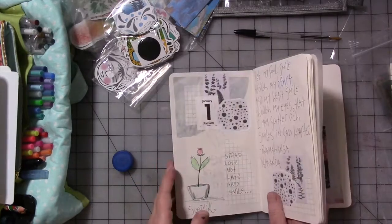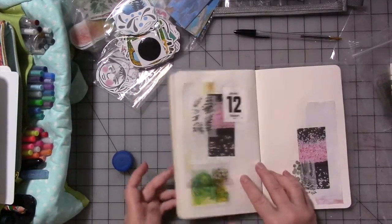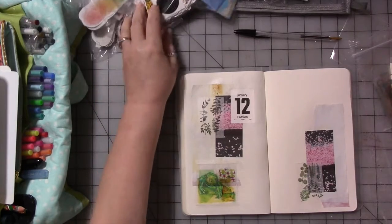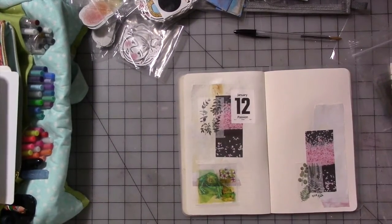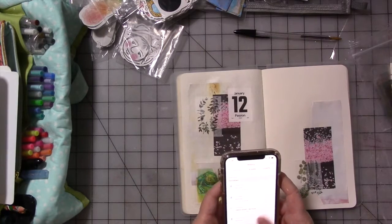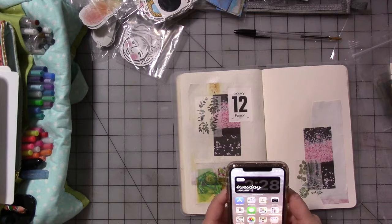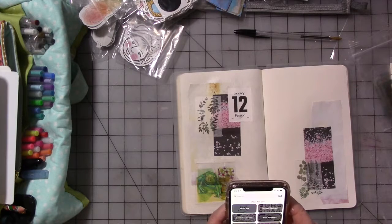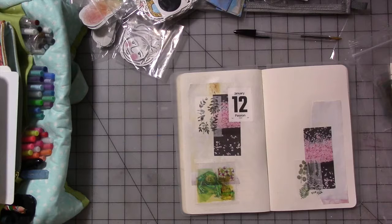Now what is our word for the twelfth? Forest. Put the cap on the glue, find my phone. I'm going to spend some time on Pinterest looking for inspiration for drawings or doodles based on the word forest. You could use Google, you could use Pinterest — we're not looking to copy the artwork in question, but we're just looking for inspiration when you're stuck on a word and you don't know what to draw.